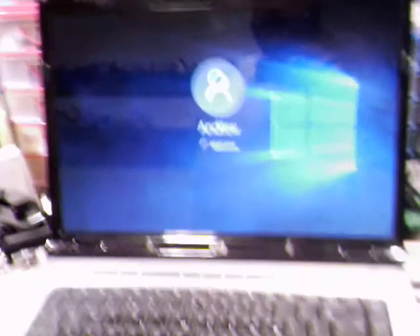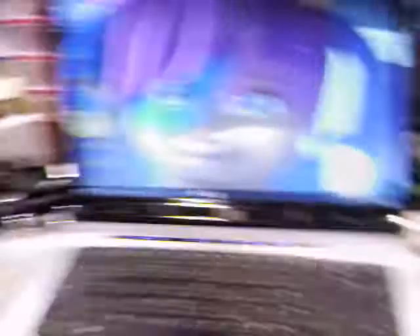I upgraded this to Windows 10 today. It's actually working a bit better. Firefox seems to be more stable on Windows 10 anyway — it's working alright.